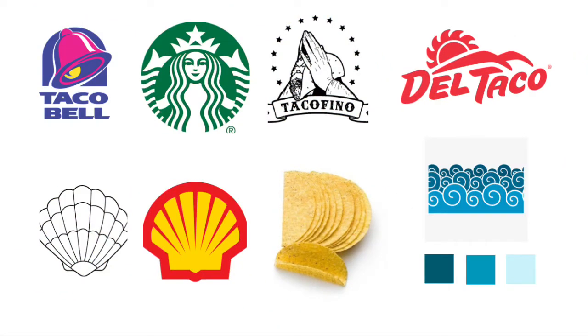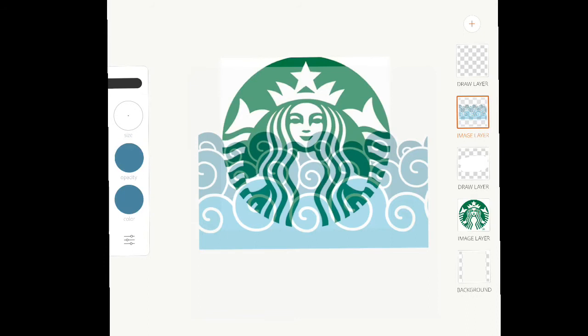That brought me to a seafood taco place I know really well in BC called Tacofino, located in Tofino, BC on the island. These guys are really popular because of their shrimp and fish tacos. But they have a tattoo design, which is kind of distinct. I'm not sure it would have worked for this particular company. I pulled a bunch of logos off different sites — Del Taco, Taco Bell, Starbucks again — just to have that mood board for colors.